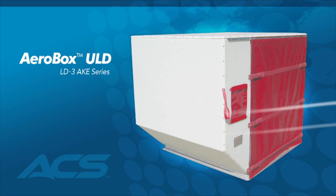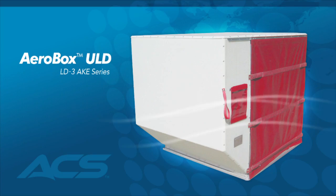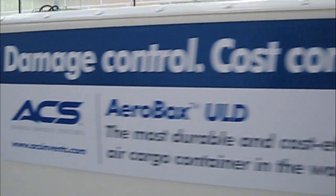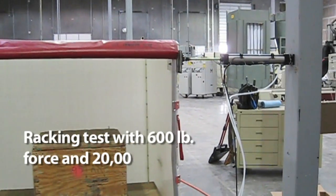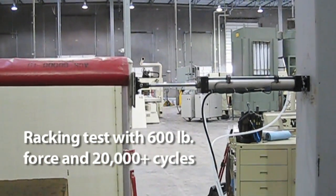The Aerobox ULD is the most durable air cargo container on the market and is the next generation of high performance air cargo containers, leading the trend to replace traditional all-aluminum containers.